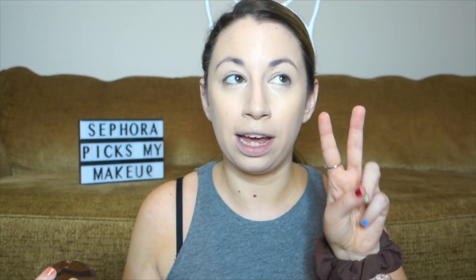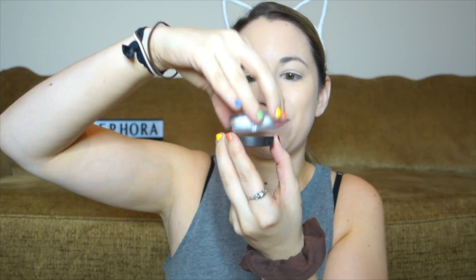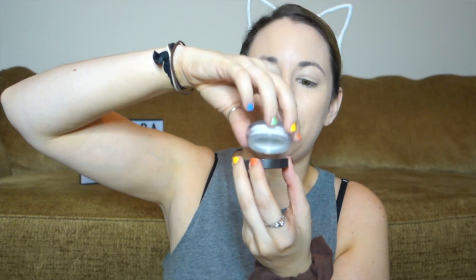For powder, Sephora chose a powder I really haven't reached for too much — the Tarte Smooth Operator Amazonian Clay Finishing Powder. I got this recently in an Ipsy, and the reason I haven't been reaching for it is actually two reasons. One, everyone says it has a really bad flashback, which I'm so nervous about. And two, I don't know how the full size is, but the little one has these two little holes when you open it, and it is so hard to get the product out — nothing wants to come out.